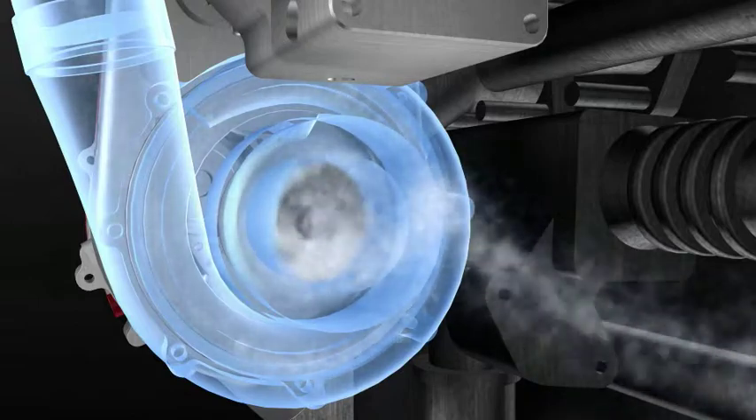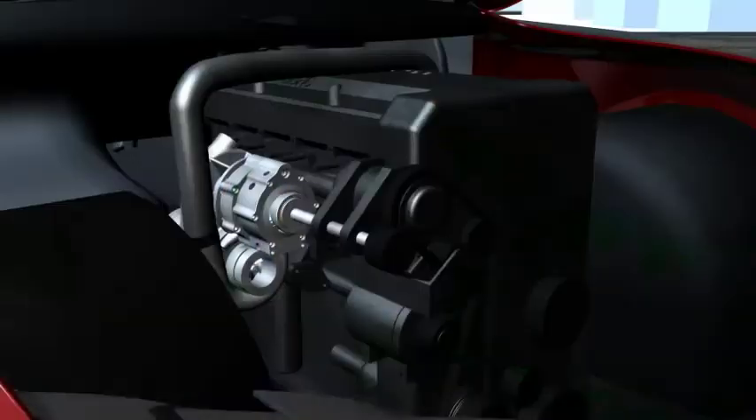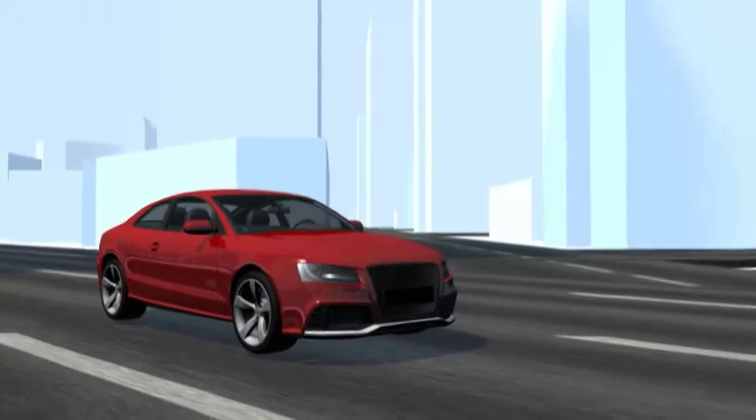This action pushes the compressor to move more air into the engine. With this extra oxygen, the engine will make additional power, resulting in increased performance and an enhanced driving experience.